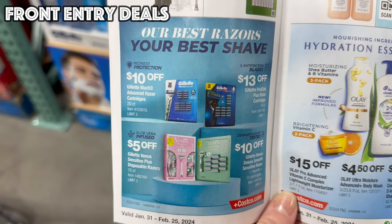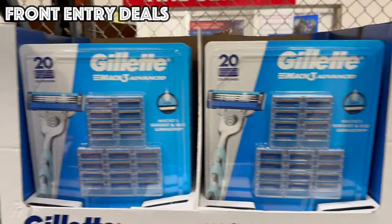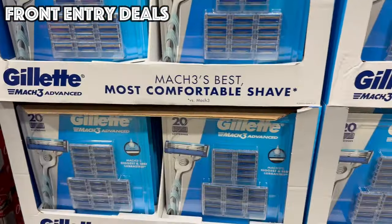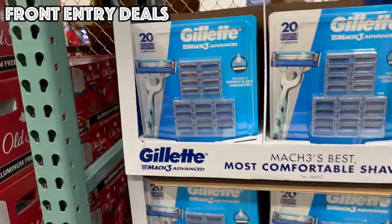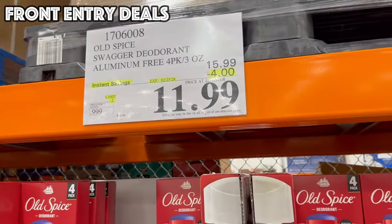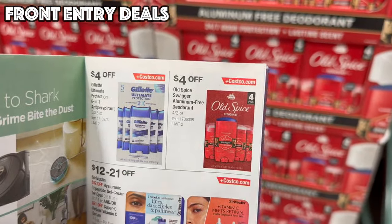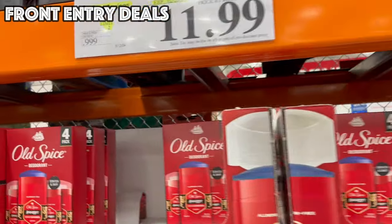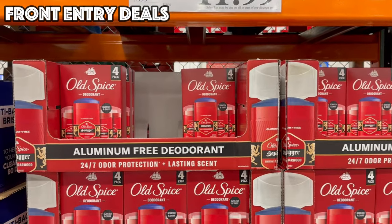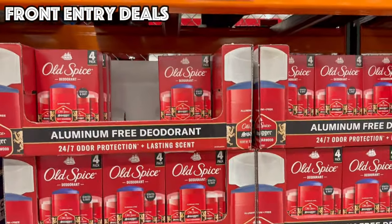Next up in the front corridor, we have the Gillette Mach 3 Advanced Blades — 20 cartridges, $10 off, so that is $29.99. Right next to that is the Old Spice Swagger Deodorant Aluminum Free, $4 off for a pack of four, bringing it to $11.99. At Target, a two-pack of this deodorant is $10.99, so you're getting double for $1 more than the Target price. Definitely a great deal.